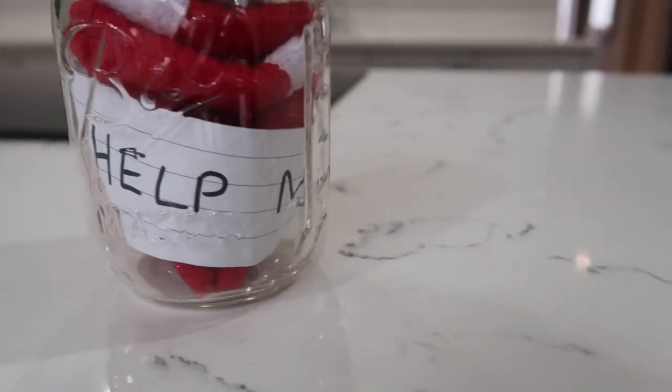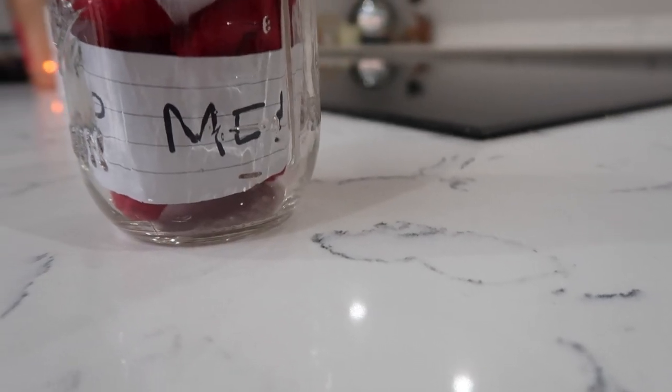I love this next Elf idea. I think it's so cute. It's just the Elf stuck in a jar.